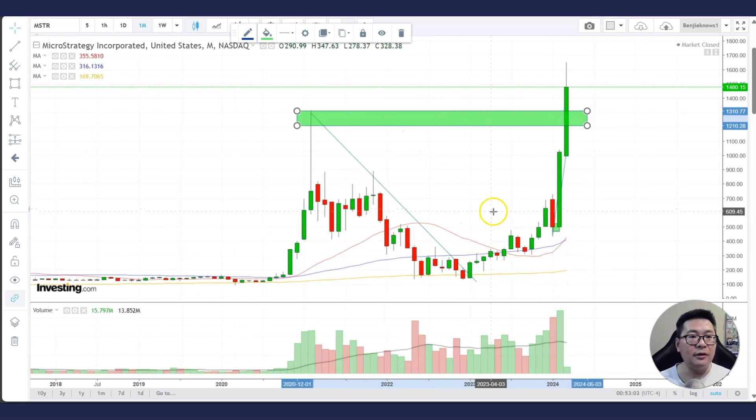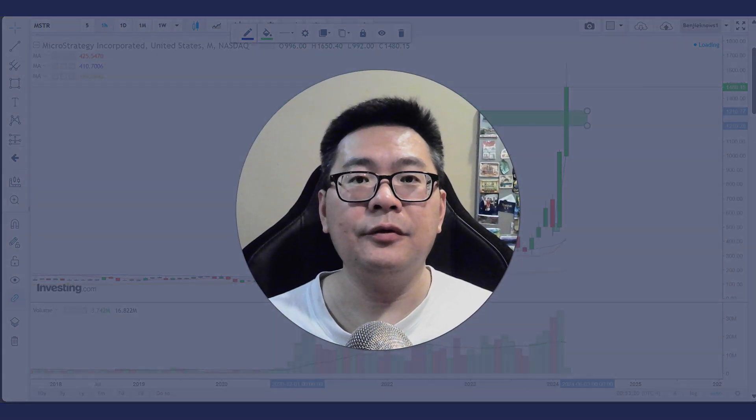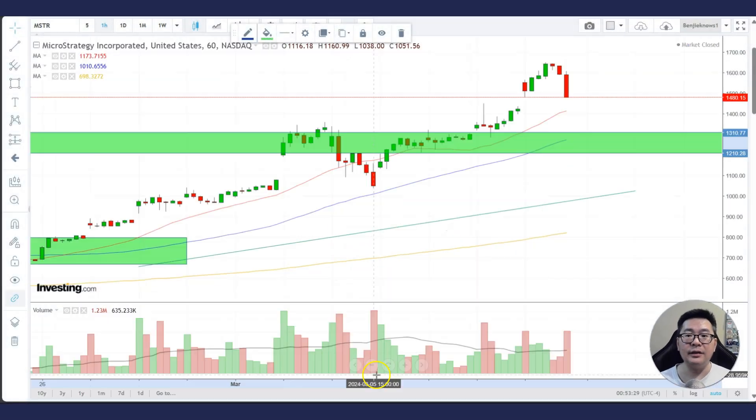Nothing small about the movement right now — it's really a monster move, not a micro move. With that in mind, we've covered the big picture. Let's go to the hourly chart. Since this is a stock in a parabolic move, you want to switch to the 60-minute chart for closer trend analysis.